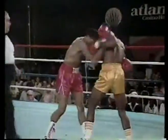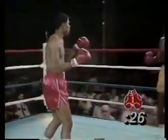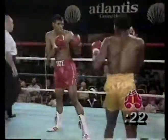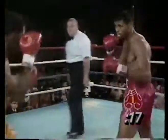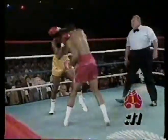Tate with a right-hand lead there, but did not connect very solidly. We're down under 30 seconds in round number one of a scheduled six-round middleweight contest. Round number one has been a battle of jabs, going to Tate at this point — yes, but not by much.